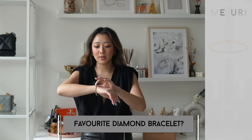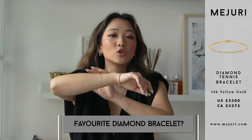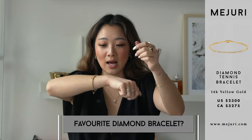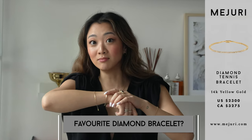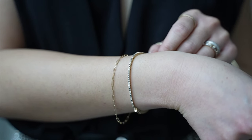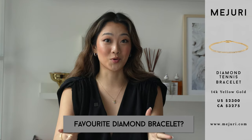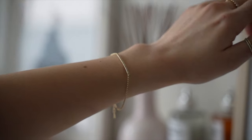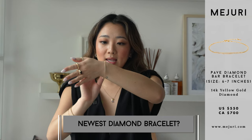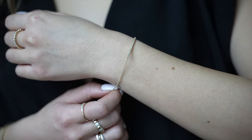My favorite bracelet is definitely this diamond tennis bracelet. It is just so beautifully designed — even the clasp is not a classic lobster clasp; it has double security, as it should because this bracelet is not cheap. It's also another item I get the most questions on, and it's probably one of my favorite pieces from Majori of all time across any category. My newest bracelet is the diamond bar bracelet — it's very classic, very dainty, and goes really well with everything.